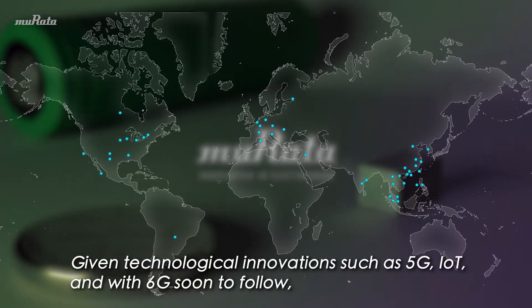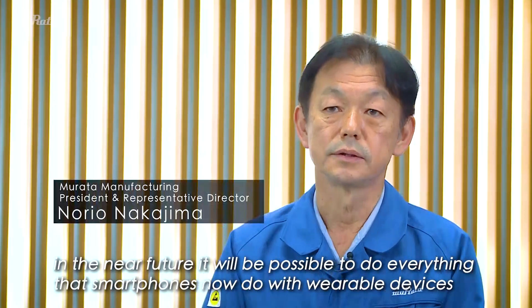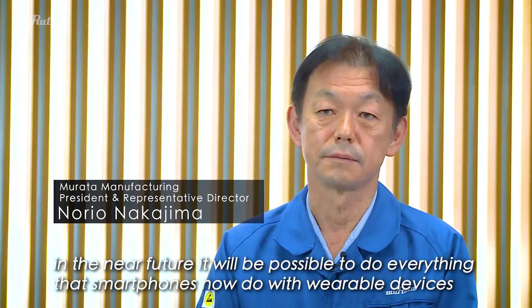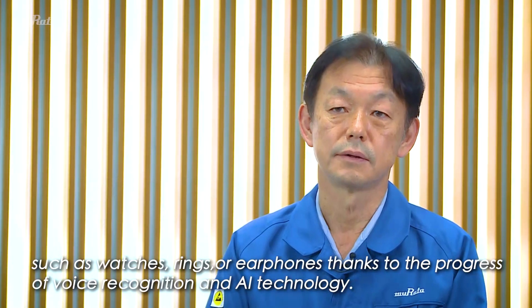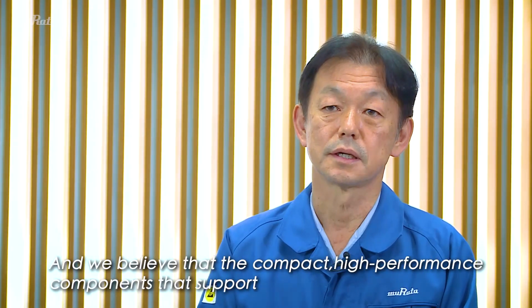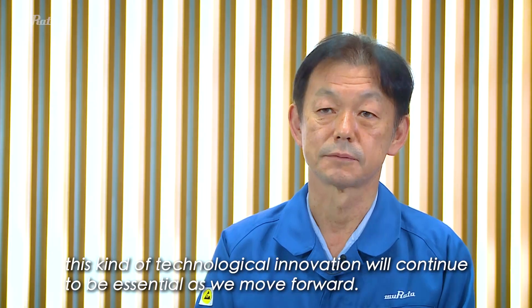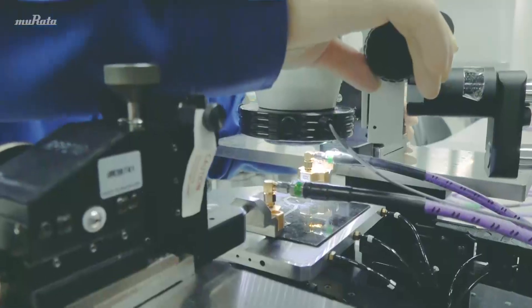5G, IoT, and 6G, and other technologies that will occur in the future — these are all supported by wearable devices like a clock, a phone, or an earphone. Device components that we rarely see are about to change our lives with their power.